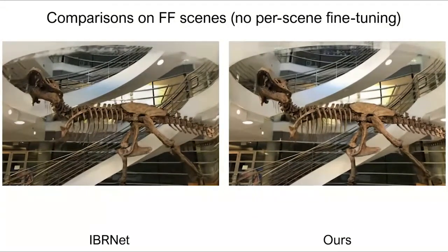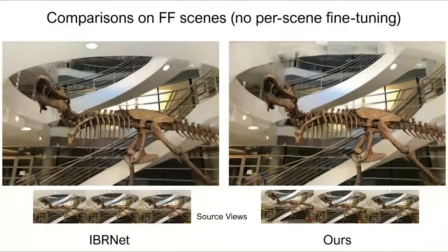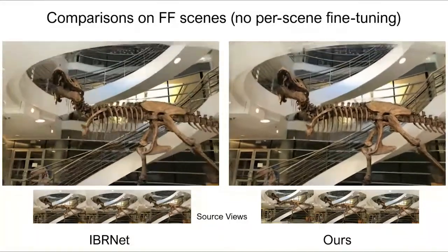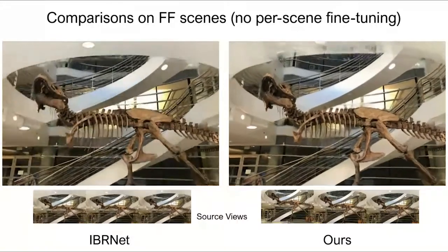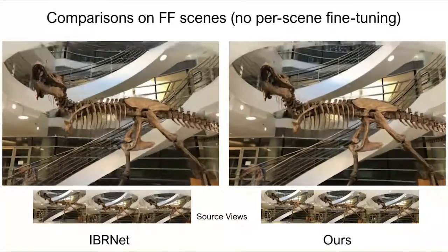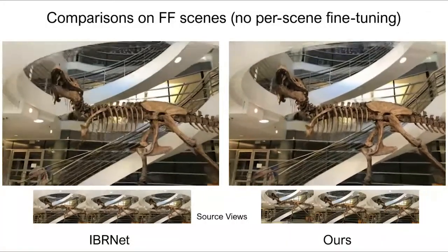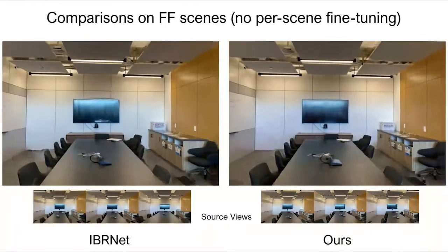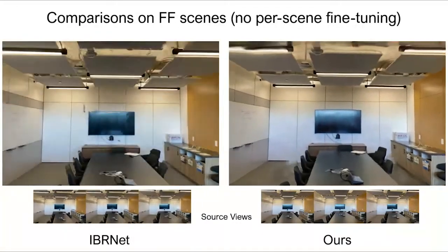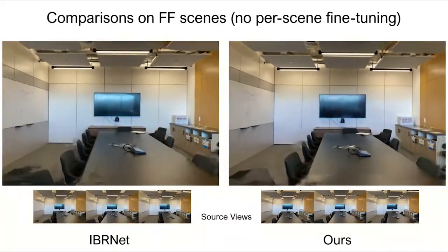We now compare with EBRNet in detail. In fact, to boost the performance of EBRNet, we use 20 images in total as its input, sending the three nearest views of a novel view to the network as done in their paper. In contrast, our network uses only three fixed views as input for all novel views. Our approach can still achieve better rendering quality with less obvious artifacts as shown here.